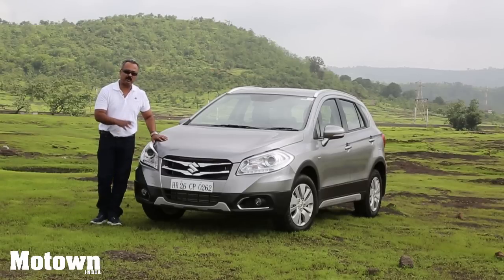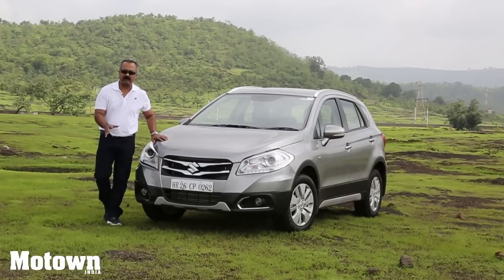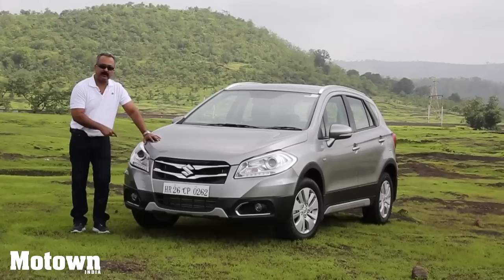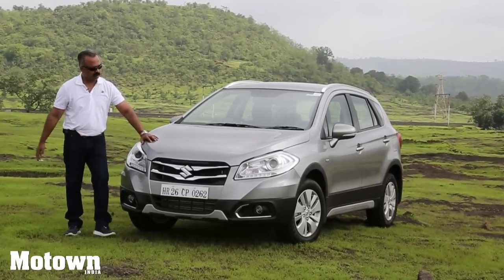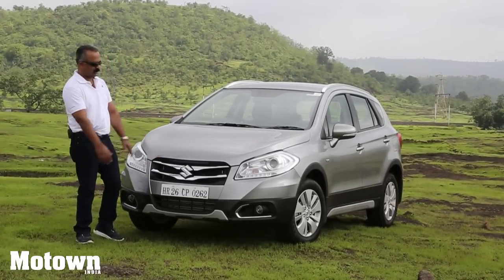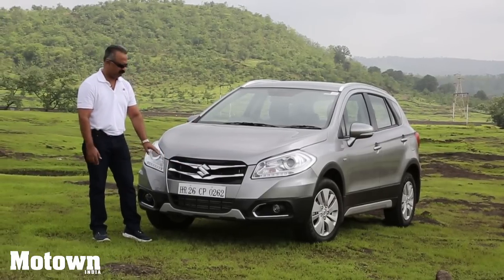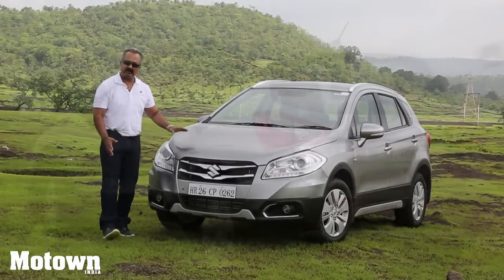The S-Cross has already been sold in Europe and other countries; it's the first time it's coming to India and it's made for India. On the looks front, it's kind of a decent bloke — it's got some very ordinary, plain Jane looks, but a little better. The rear is awesome.